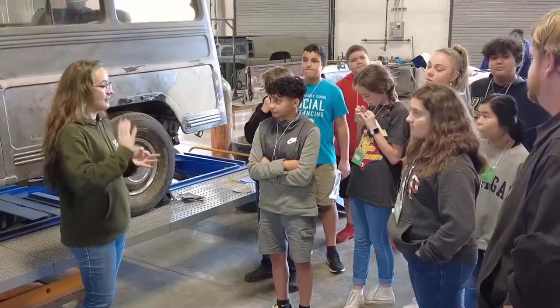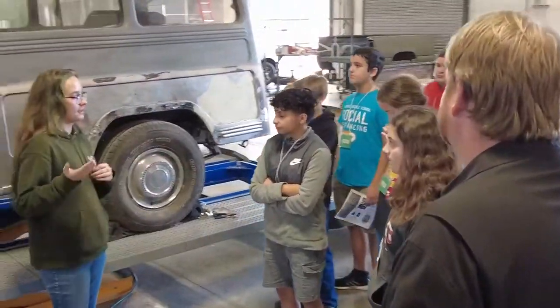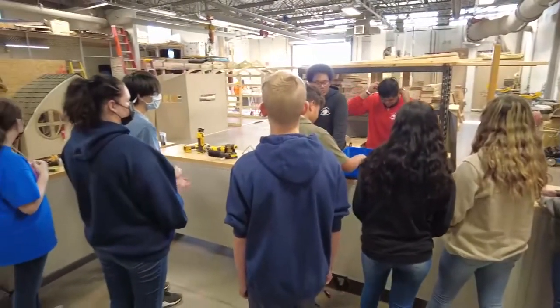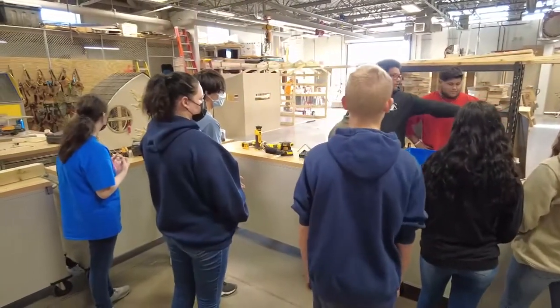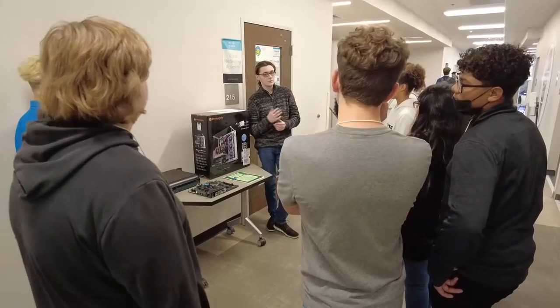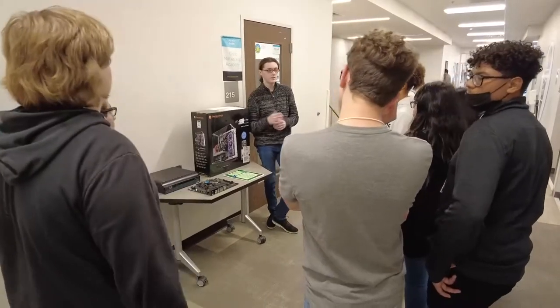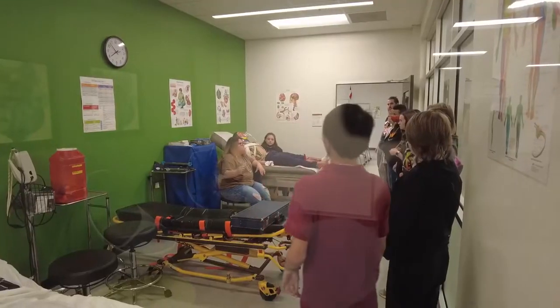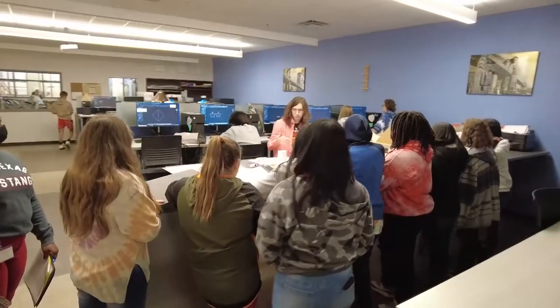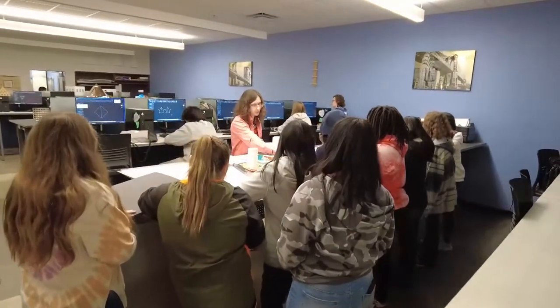The eighth grade tours — we're trying to get kids to understand what their choices are in high school, so they can see what their upper classes might look like and get them on a path for success. They get to come over, hear from other students who are actually in those pathways, and see what they're working on in labs and in shops. It really helps them make decisions that either encourage them to stay with what they thought they wanted to do, or find out that something else might really pique their interest.